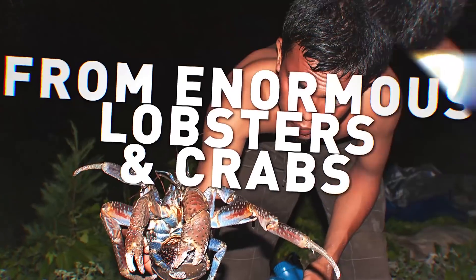From enormous lobsters and crabs to alien-looking sea spiders, here are 14 giant-sized crustaceans.